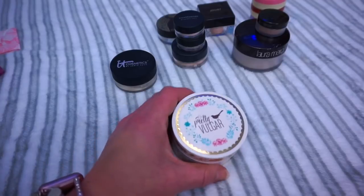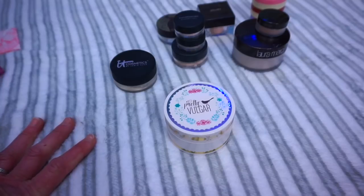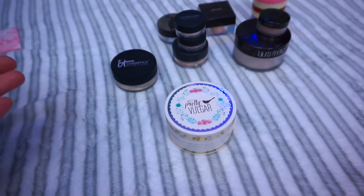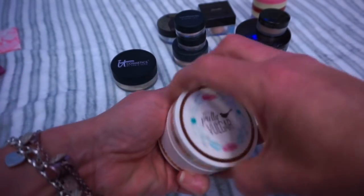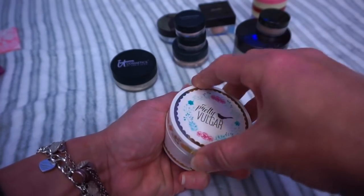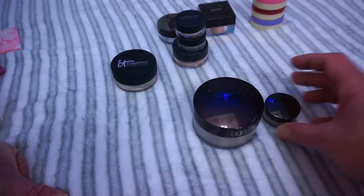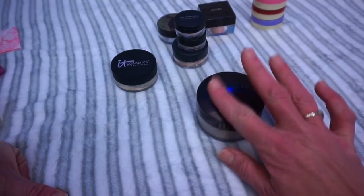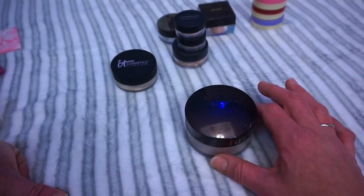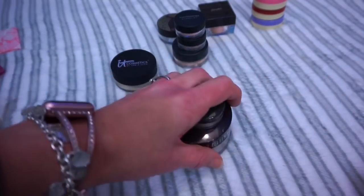The next one is the Pretty Vulgar Powder Room Mad About It — we got this in our BoxyCharm. It doesn't keep your skin super matte in my opinion, but for my dry skin it just kind of sets everything down into place. I really like this — I like the container and I like the little poof that comes with it. So this is a really good one for me and it's staying. The next two are the exact same thing — one is for travel and the other is for home. This is the Laura Mercier Translucent Loose Setting Powder. This is another really, really good one for dry skin — I would recommend you try that one out.